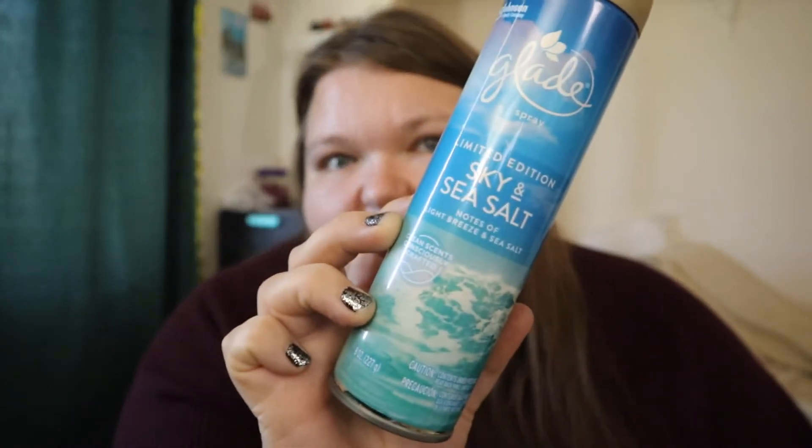I have a room spray — this is Sky and Sea Salt. I used this at daycare and I really liked the smell of it. It was a good room spray.